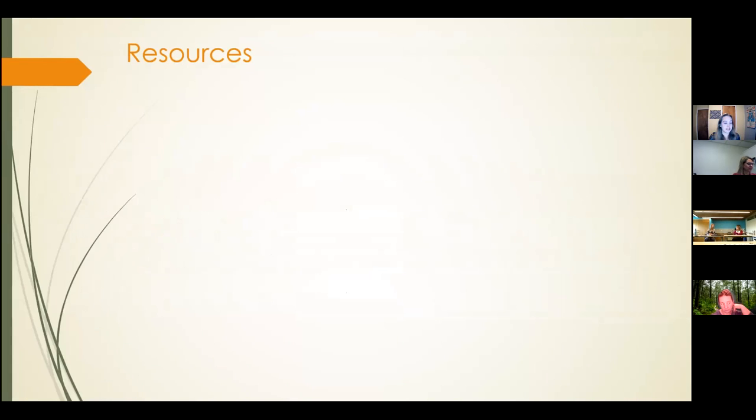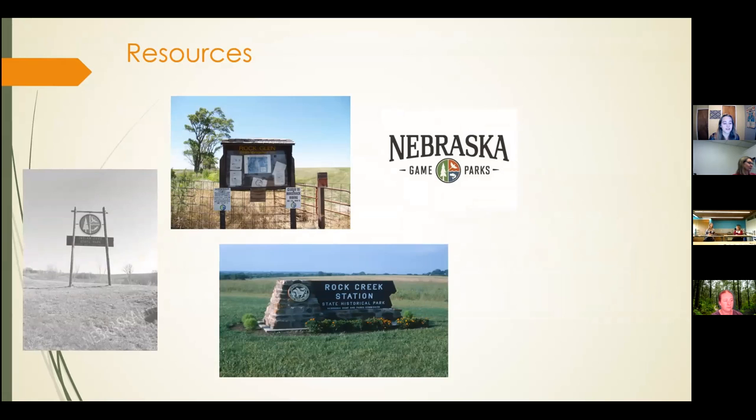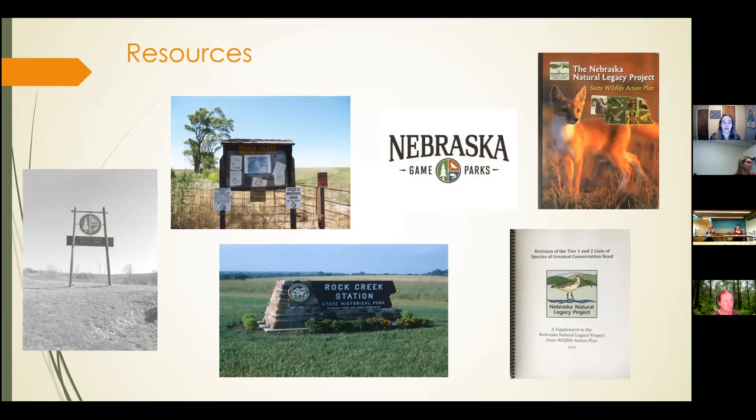At the beginning of the project, Melissa and I met to discuss the resources needed to find materials. The primary location was the NGPC Photo Library, which holds a wealth of photographic slides and prints taken by agency photographers or donated by community members. Other sources include the demonstration sites themselves: Indian Cave State Park, Rockland Wildlife Management Area, and Rock Creek Station State Historical Park. I also received the State Wildlife Action Plan and the Tier 1 and 2 lists of species of greatest conservation need to help identify the areas and species that are the focus of this project.